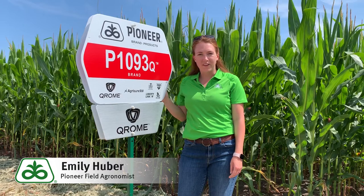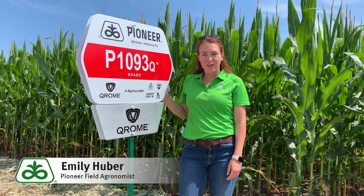I'm Emily Huber, Pioneer field agronomist in West Central Illinois. Today I'm here checking out our Pioneer Chrome lineup in one of our May planted plots.